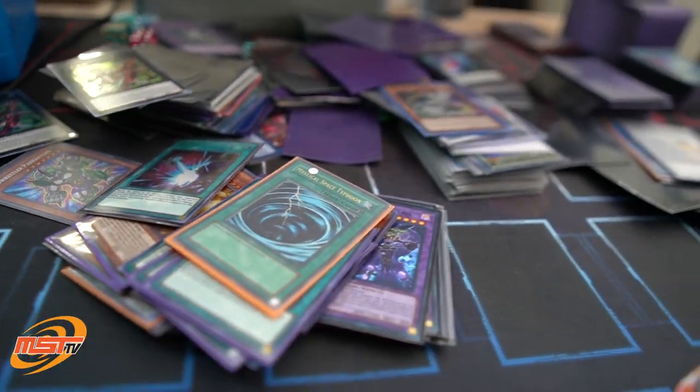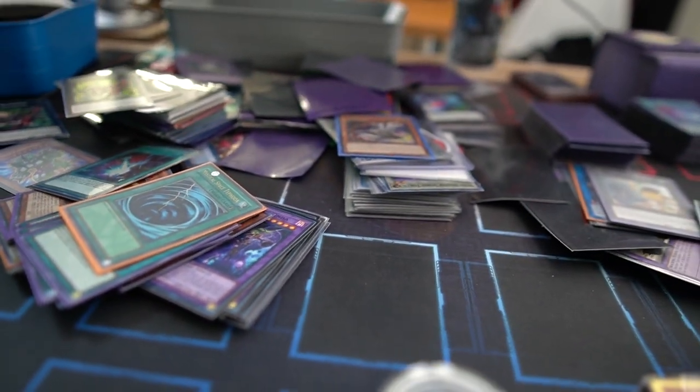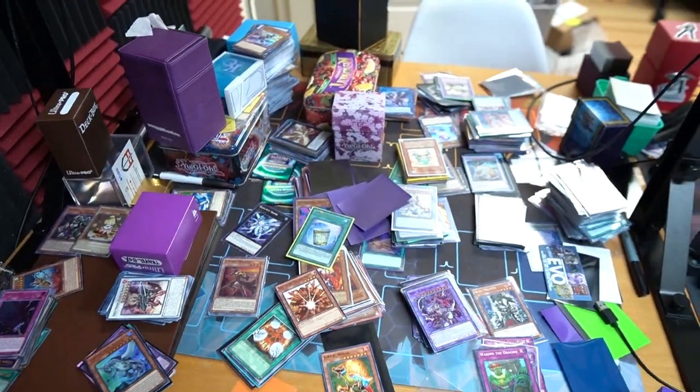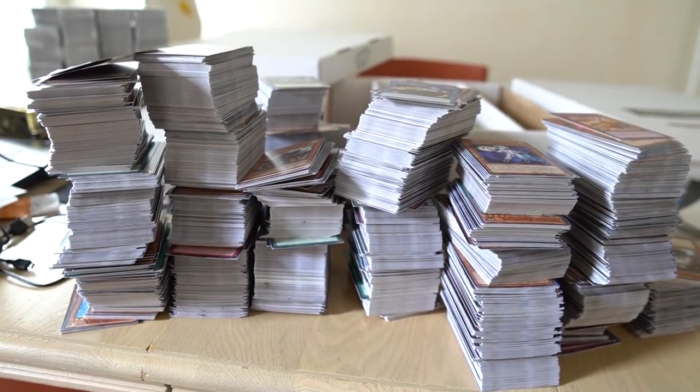Anyone who's ever picked up the hobby of a trading card game knows that the collection eventually gets out of control. It's not just the cards we're talking about here — we're talking about the accessories, the sleeves, collectibles, bulk, and everything.